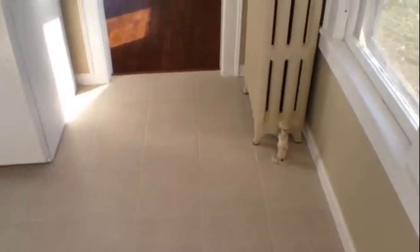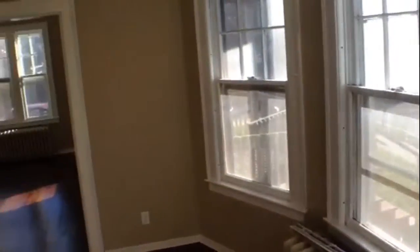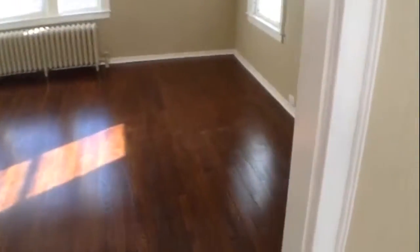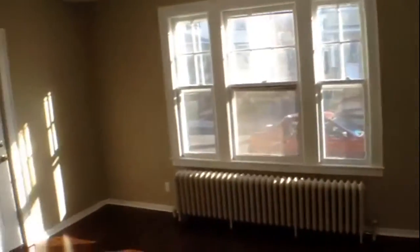Moving to the left in the layout, we're moving into the dining room area. More great natural light here. Beautiful hardwood floors. Moving through the dining room into a large front room, giving you a view of the living room back toward the dining room.